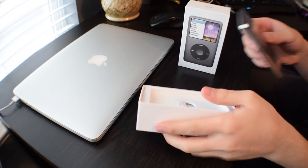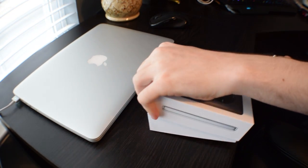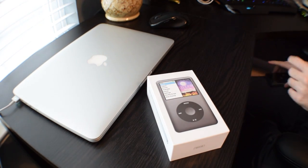So why do you like the iPod Classic? They're just timeless — they're a piece of history. Yeah. Now you have one already, right? Go ahead and pull that out.